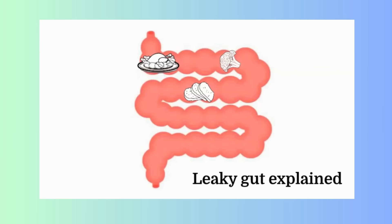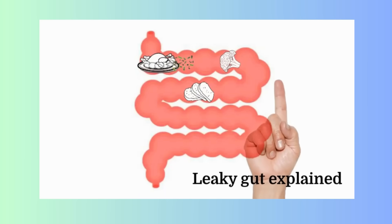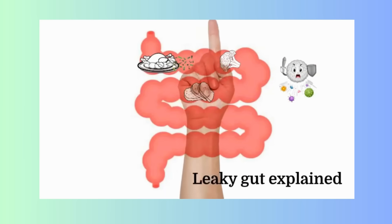Maybe even bacteria came with your chicken dinner because it wasn't properly cooked, and there it goes — outside the walls of your intestine.